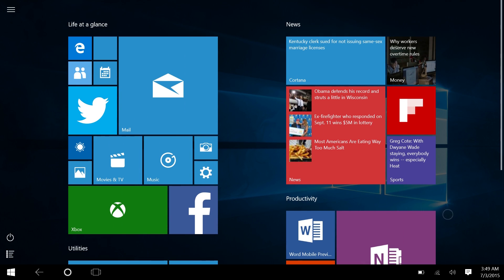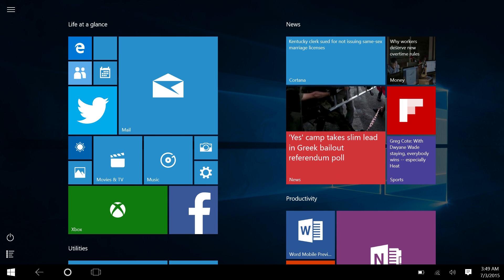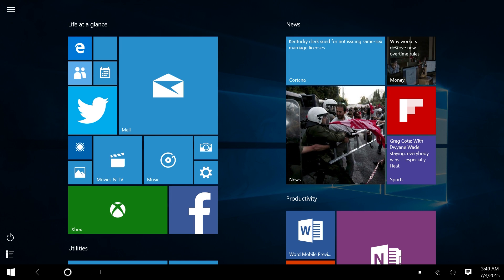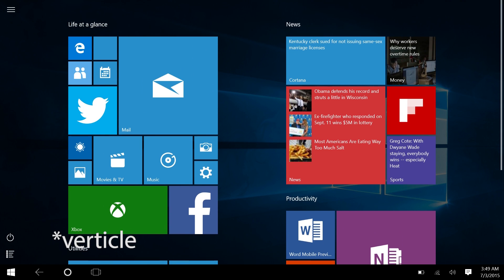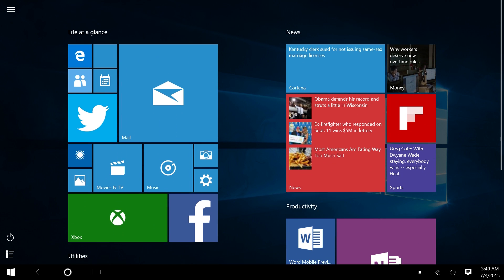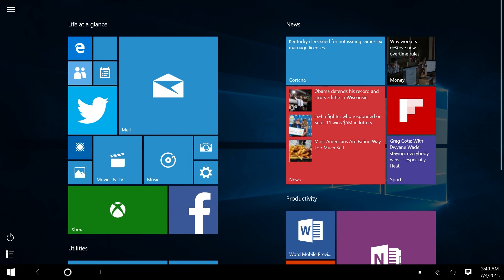There are two things different from the tablet experience in Windows 8.1: firstly, the start screen scrolls vertically, and secondly, the taskbar is constantly on screen. You can see the start button, system clock, tray, etc., all on screen all the time. I've heard people claim the vertical start screen is ugly and the taskbar takes away from the tablet experience, but I disagree.